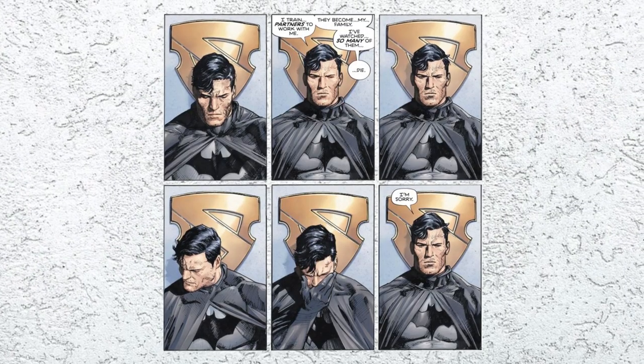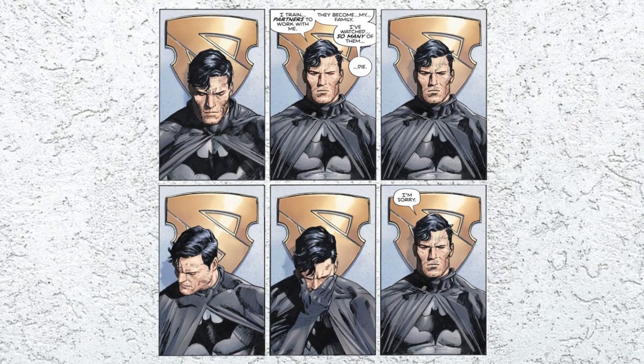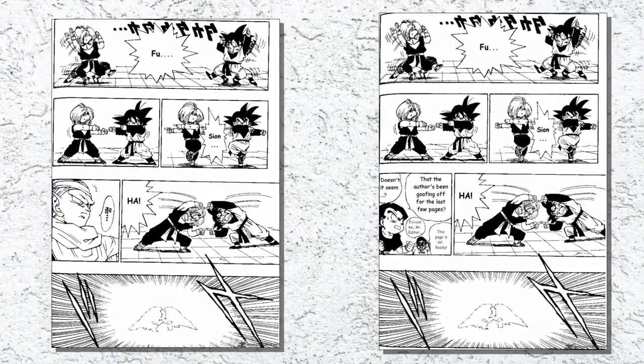One of the most noticeable and effective shortcuts in comic books is the use of repeat panels. The method can be used to help showcase a return to emotional normalcy or even display repeat actions in a training montage, but most importantly, it helps artists get through books a little bit quicker. I do the same thing in a much smaller capacity on this channel — this exact image of a white wall appears in the background of practically all of my videos to save a bit of time.